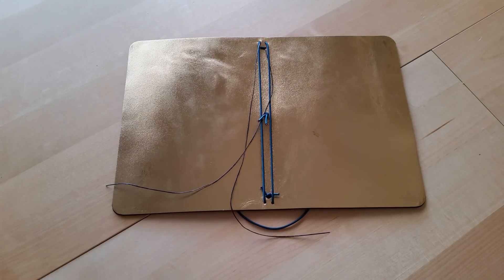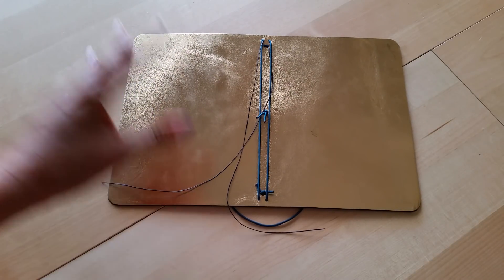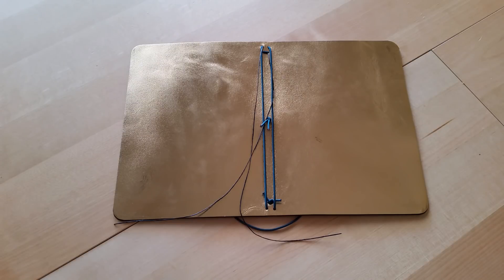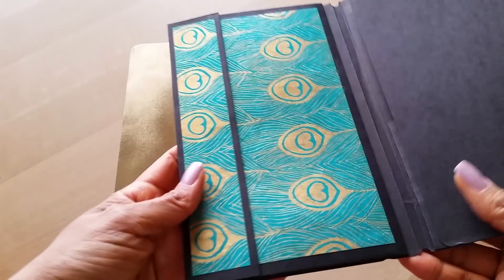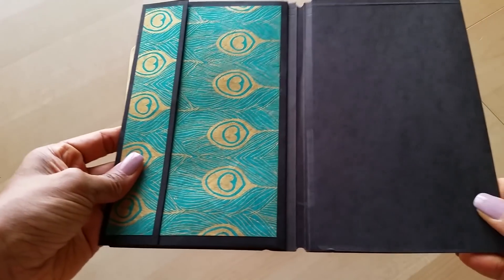Now let's get into the details about the giveaway. It's going to be open for two weeks and one person is going to win their own fillion. You actually get to choose what size and what kind of leather you want, depending on what she has in stock at that time. The notebook will also come with one pocket, and she let me pick the color paper, so I'm guessing you'll be able to choose the color paper too, or she can find something that matches your leather. You get one notebook and one pocket, and you choose the size and leather.